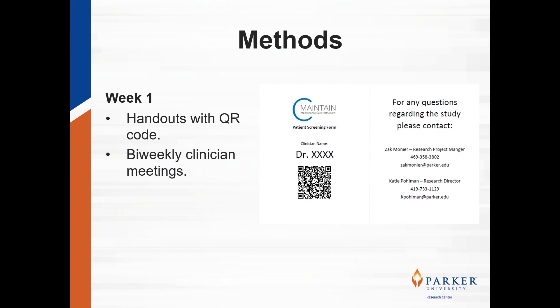New patients were screened for study eligibility for 24 weeks from February to August of 2022. Different strategies were implemented throughout the study to help increase screening rates. At week one, multiple screening handouts were distributed to all clinician pods. The handouts contained a QR code that linked directly to the study screening survey and informed consent.